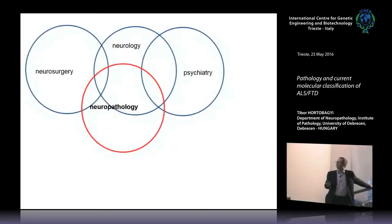Neuropathology is very closely related to several specialties. The greatest overlap we have is with neurology, quite a lot with neurosurgery — especially in diagnosing brain tumors — and psychiatry, especially in the field of dementia. With neurology it covers all sorts of diseases: not only the neurodegenerative field but also stroke, multiple sclerosis, neurological diseases, and muscle pathology.